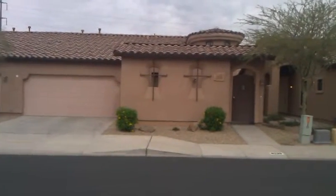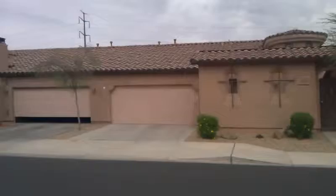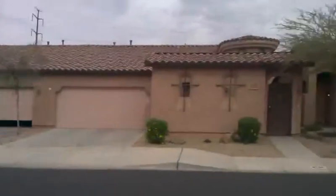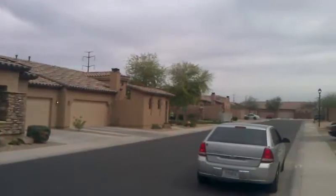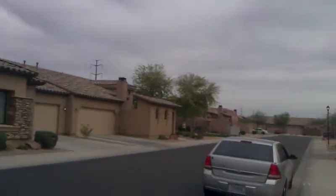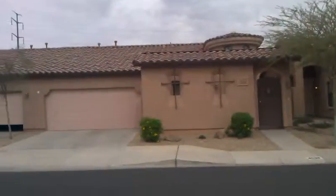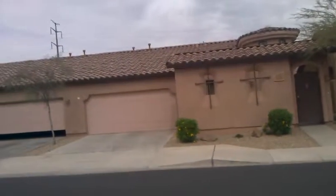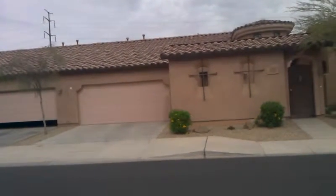Hi, this is Chuck. This is 4536 Valencia Drive in Laveen, south and west of Phoenix. This is actually a private community residence. It's a single-story with a cement tile roof in good shape. Exterior walls are stucco.